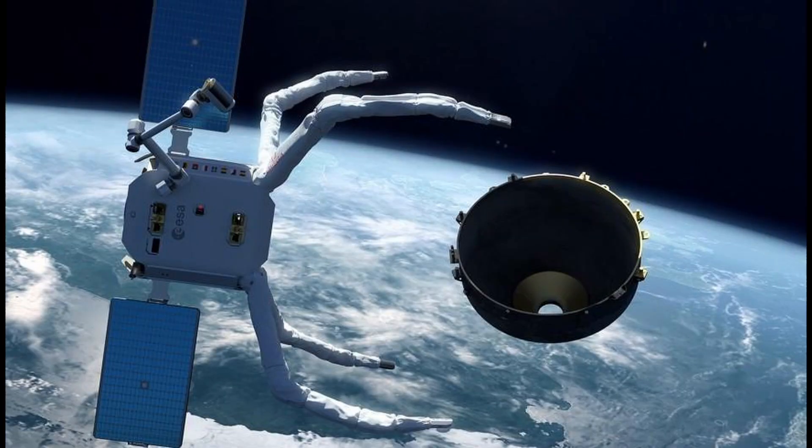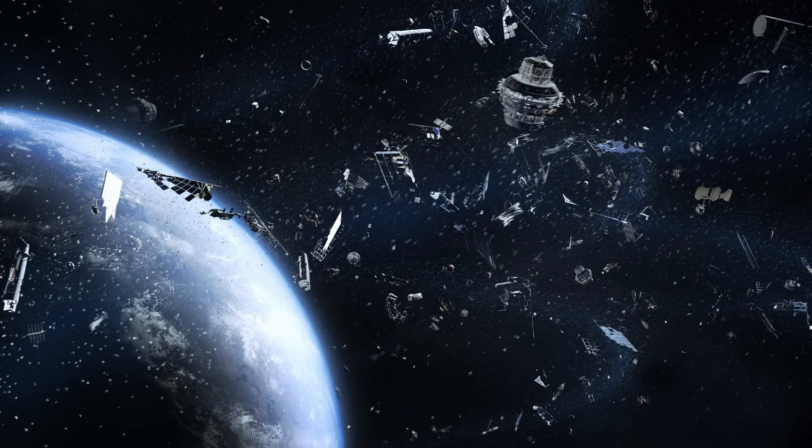The fragmentation event highlights the critical importance of Clear Space 1. Larger space debris can break into smaller, harmful pieces, posing a significant threat to active satellites. This mission aims to prevent such scenarios by removing debris that could potentially endanger our orbital infrastructure.